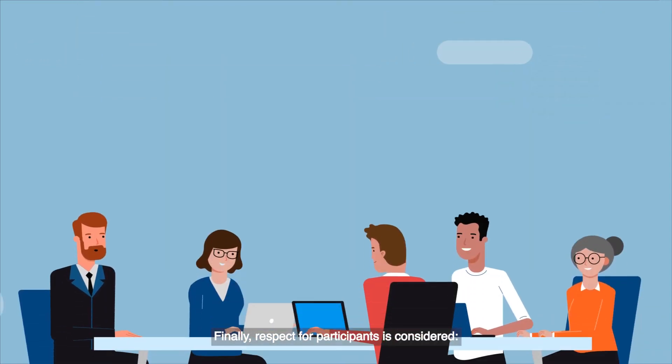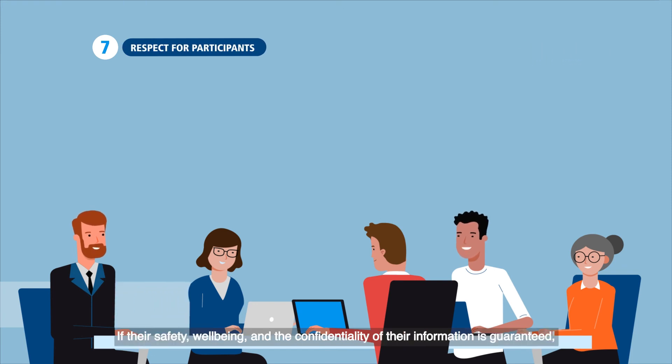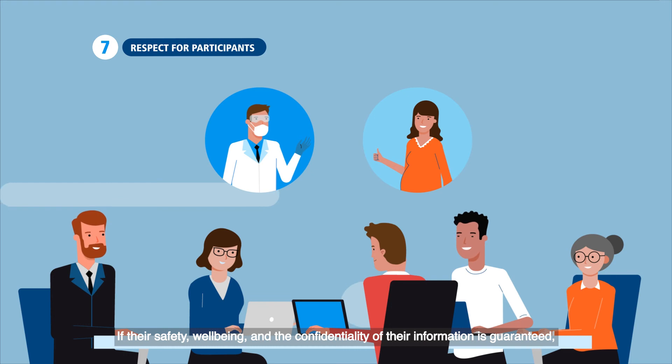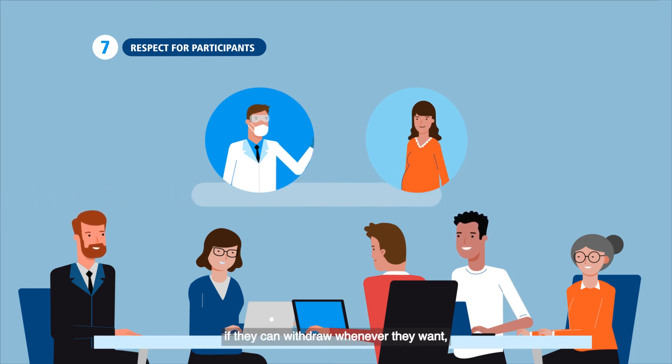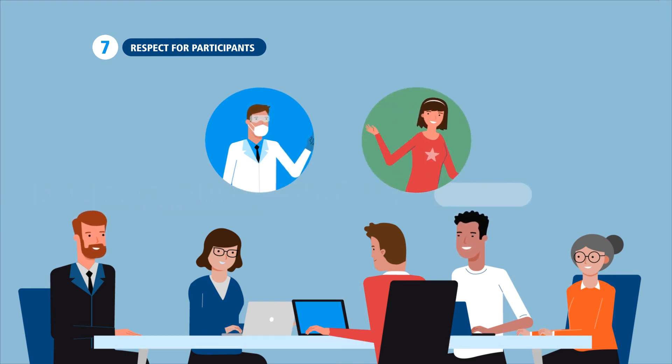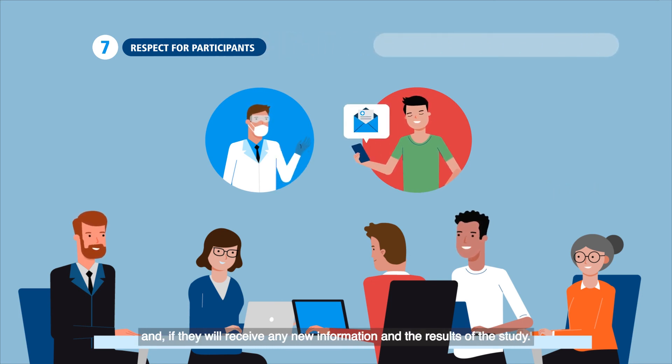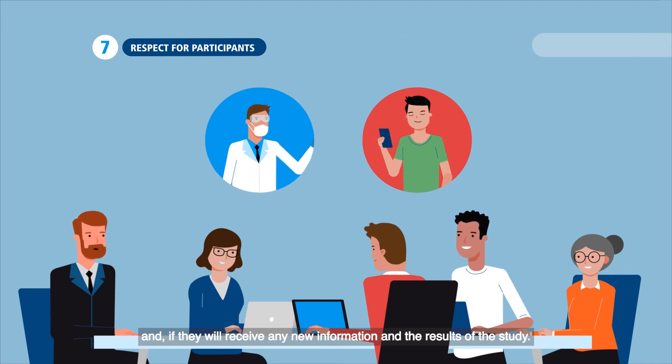Finally, respect for participants is considered: if their safety, well-being, and the confidentiality of their information is guaranteed, if they can withdraw whenever they want, what medical care will be offered during and after finalizing the study, and if they'll receive any new information and the results of the study.